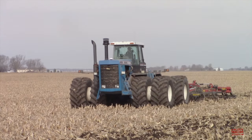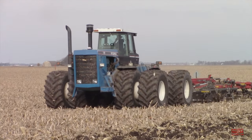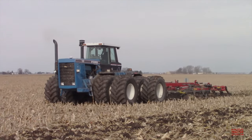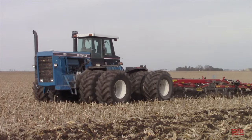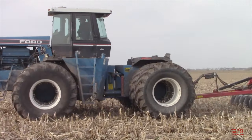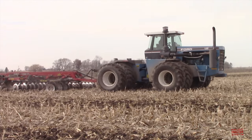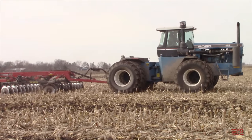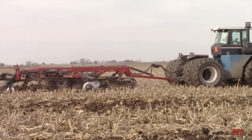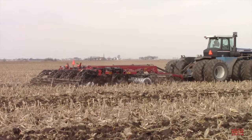This big tractor replaced the Versatile 1156 manufactured from 1986 through 1989. The Ford 1156 is powered by an 18.8 liter Cummins KTA 1150C turbocharged after-cooled 1,150 cubic inch six-cylinder engine rated at 470 engine horsepower. This tractor is fitted with a 400-gallon diesel fuel tank and features a gear drive transmission offering eight forward and four reverse speeds. It weighed in from the factory at 28,844 pounds and could be field-weighted up to 46,500 pounds.